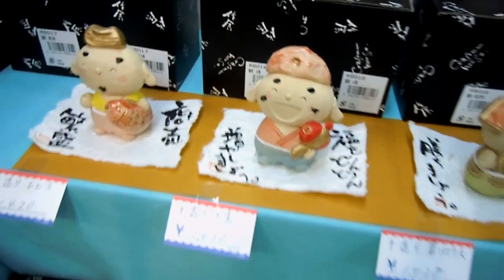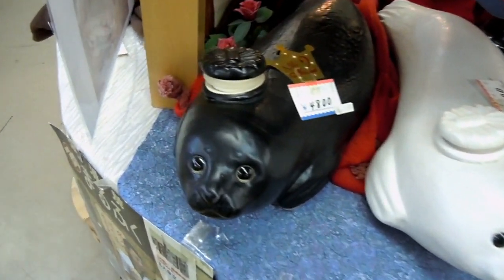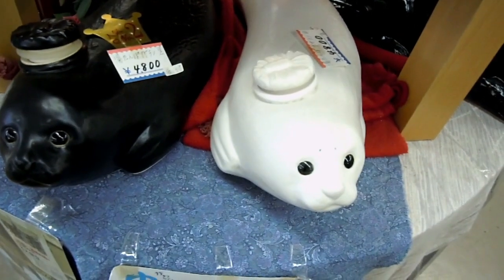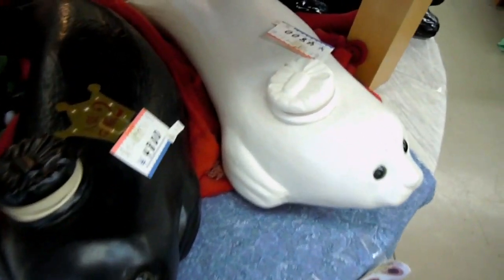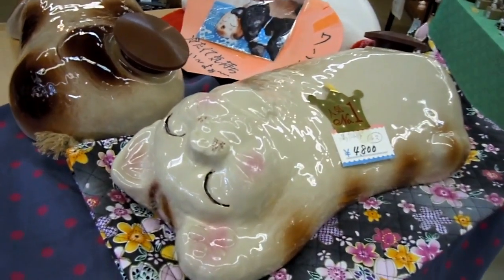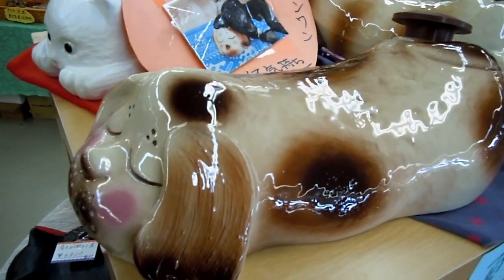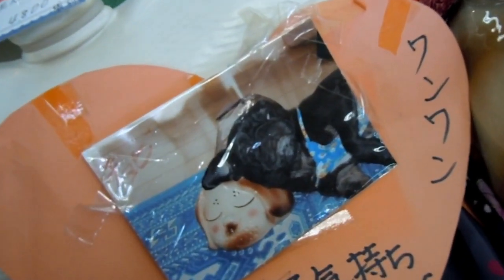A bit more cuteness over in the cute corner. These things are shaped like seals — they've got little caps on top. Take the caps off, fill them with hot water and they heat up. Since Japanese winters are pretty cold, the idea is you fill these with hot water and your cat or dog can lie on them to keep warm. Interesting idea.